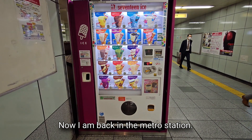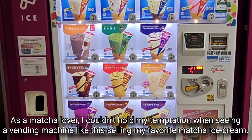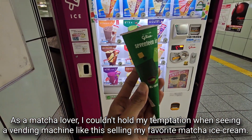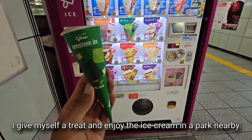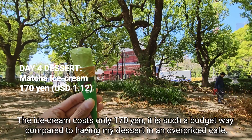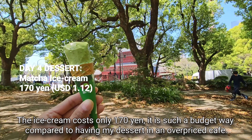Now I am back in the metro station. As a matcha lover, I couldn't hold my temptation when seeing a vending machine selling my favorite matcha ice cream. I give myself a treat and enjoy the ice cream in a park nearby. The ice cream costs only 170 yen — a budget-friendly alternative to an overpriced cafe dessert.